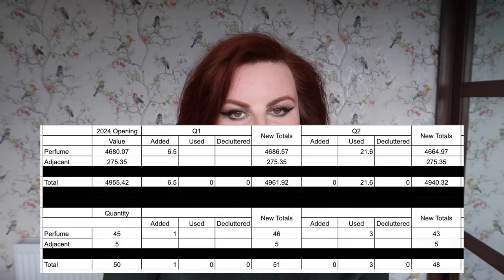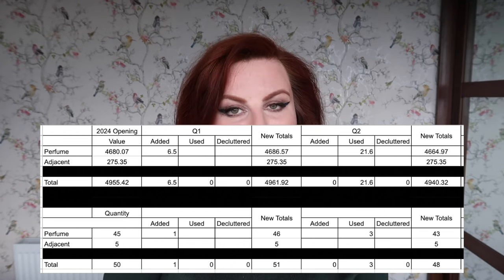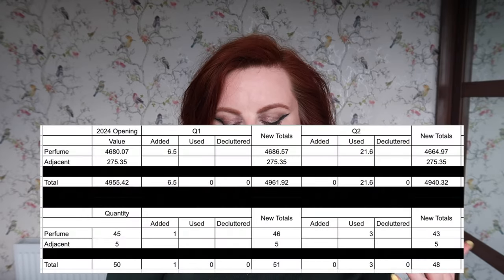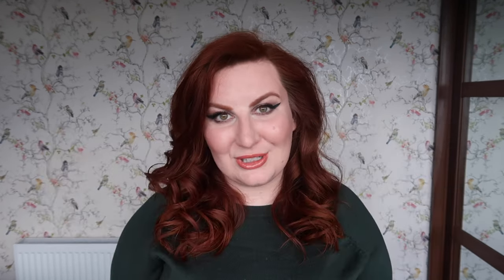So the new totals at the six-month mark for my perfume inventory: my quantity of items is 48, so I have reduced by two, which I'm pleased with. I know it's only sample sizes, but it's two down. I feel like being at the 50 and over mark was a bit much, so I'm glad to be getting away from that. And the value is $4,940.32 — so a little bit of a reduction, not a huge one, but a reduction is a reduction. So I'm quite pleased with that.